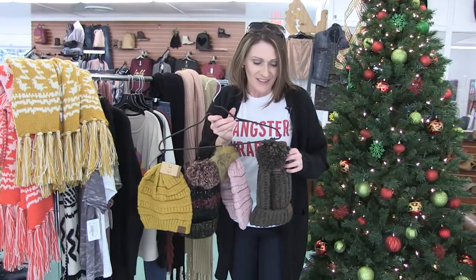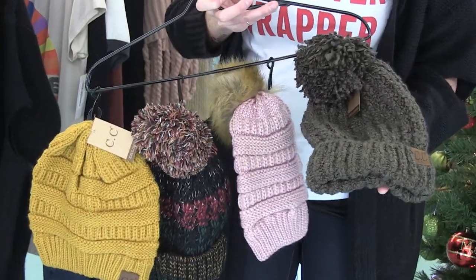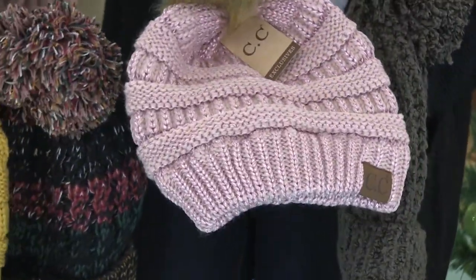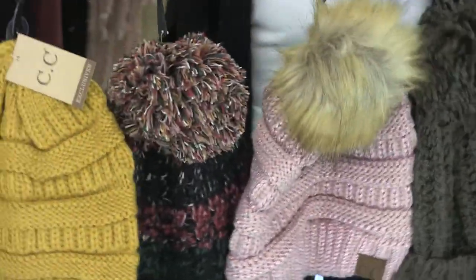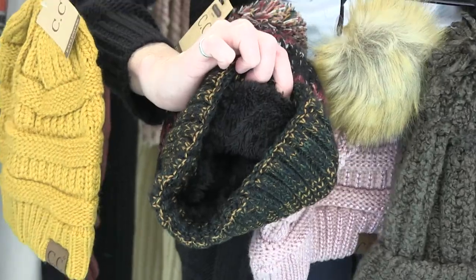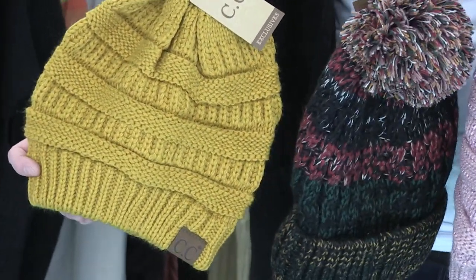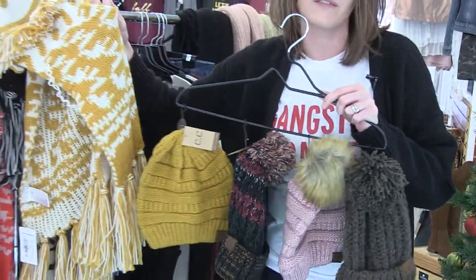We also got in a huge load of CC hats because it's getting so cold. This olive color is so good — it's so rich and the fabric is so soft. The metallic ones are really in right now and we've got those in several different colors. Then this really thick one — everybody's been buying it because it keeps your head so warm. Everybody asked me to get it in mustard, so I've got it for you guys, and it goes really well with this Free People scarf — it just matches perfectly.